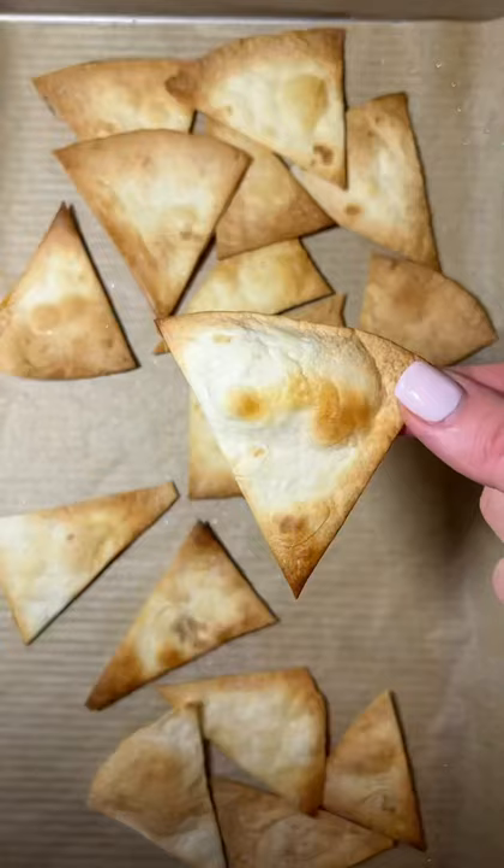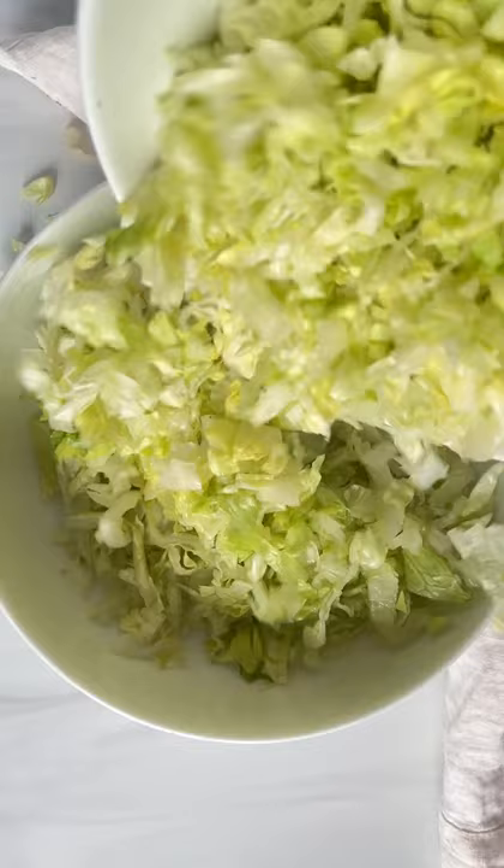Slice your iceberg lettuce and then cut across. Chop up some cucumber, and add everything to a bowl with some grilled chicken or even chickpeas.